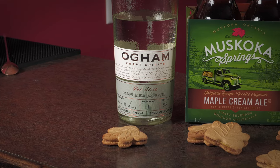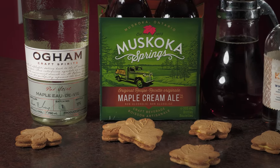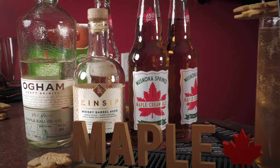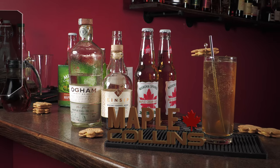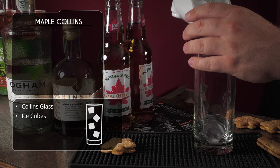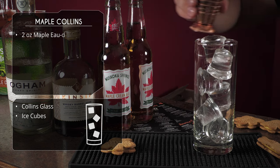Alright, three cocktails, let's do it! First up is the Maple Collins. We're using the maple eau de vie, the maple cream ale, and the whiskey barrel aged maple syrup — a whole lot of maple going into this one. We're building it directly into a Collins or highball glass, filled with clear ice.